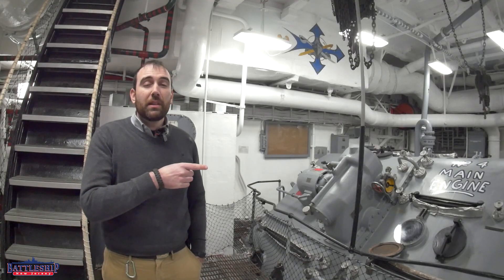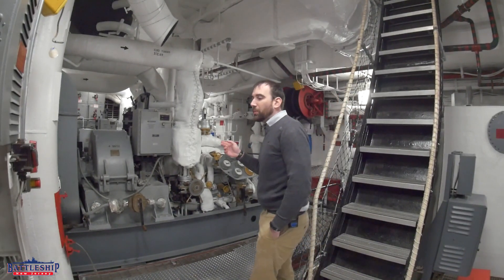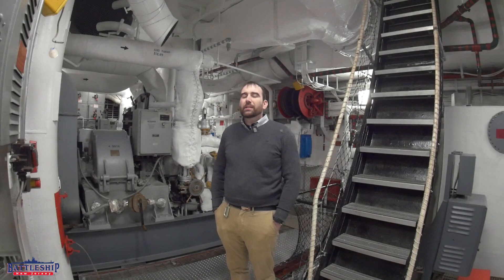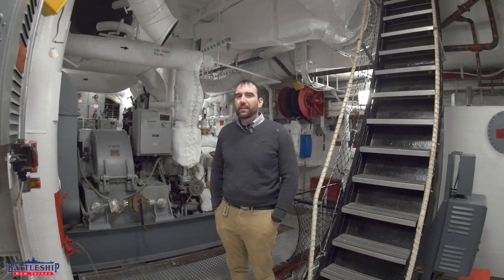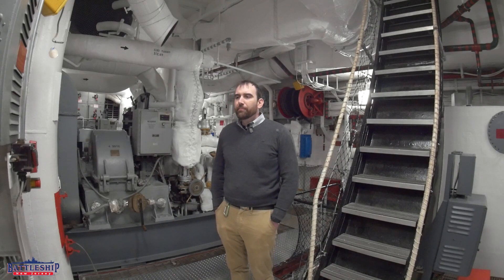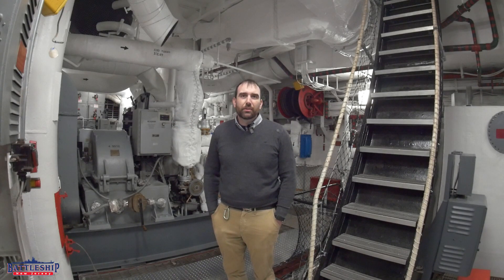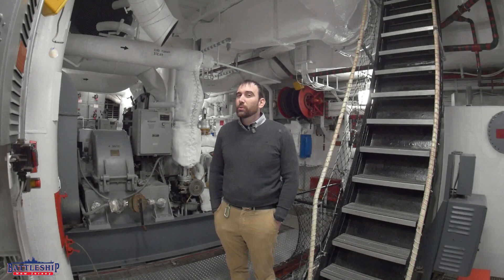Propulsive power isn't the only thing in the engine room that makes these ships unique — electrical power generation is the other one. We did a video not that long ago about how the Iowa-class has the greatest power generation capability of any battleships during World War II; I suspect they have the greatest power generation capability of any ship built at that time. They're incredibly capable of creating power. We have eight of these 1,250-kilowatt turbo generators for a total of 10,000 kilowatts that the ship can produce — that is enough for a city of 20,000 people.